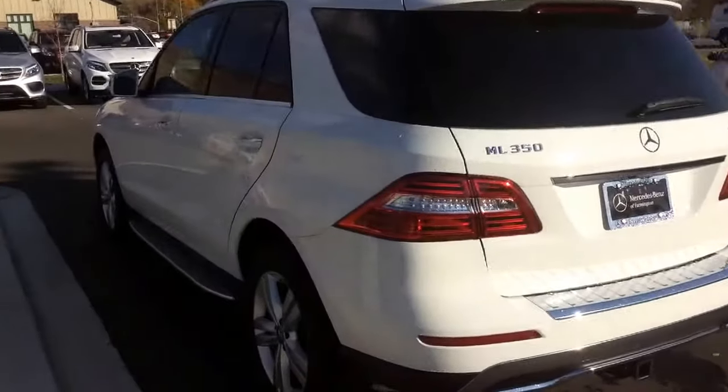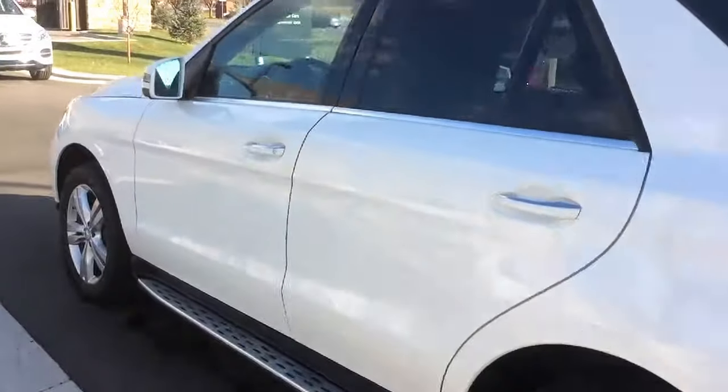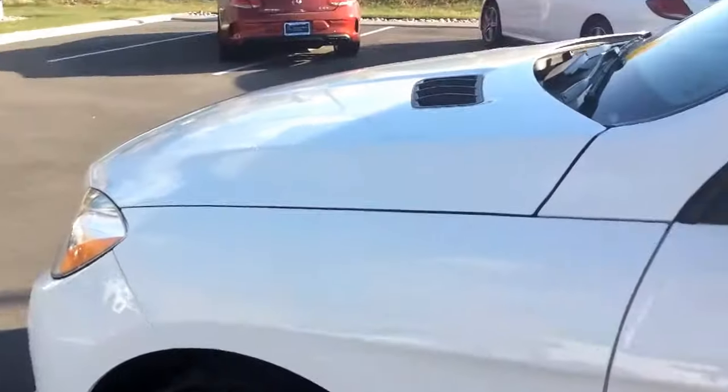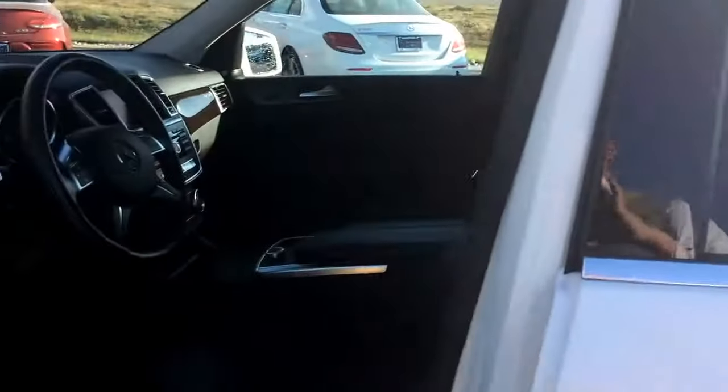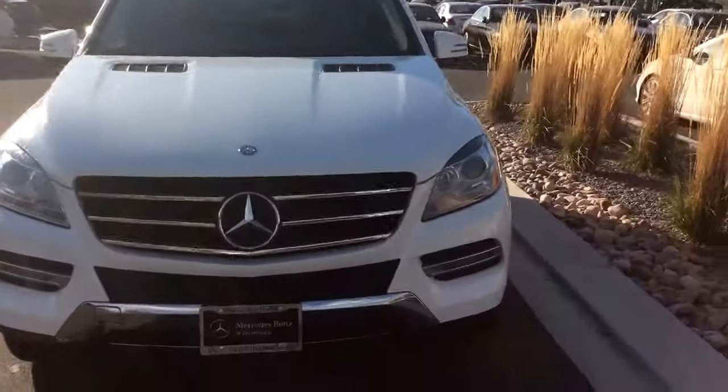I believe you have towing capacity on these at 6,500 pounds. Now this specific vehicle is also equipped with eucalyptus wood trim. This one has the black MBTEC interior. I know you mentioned that your wife was partial to this interior color combination, so as you can see, we do have that option here, if you're open to a gasoline naturally aspirated engine.